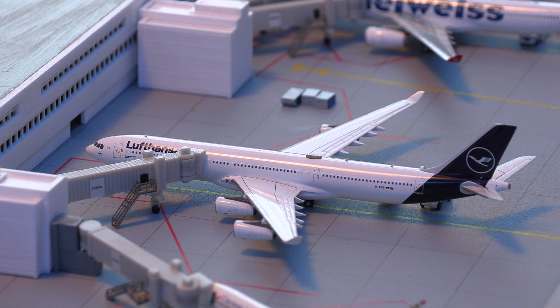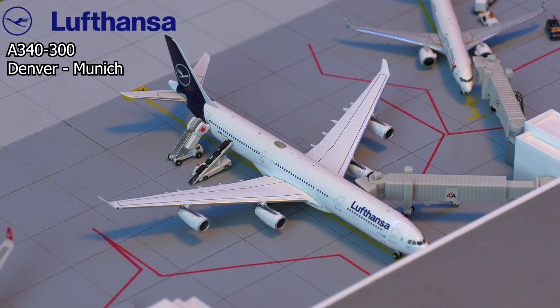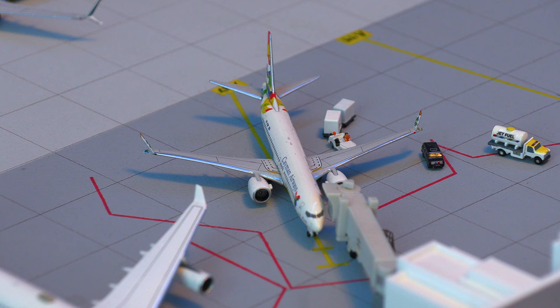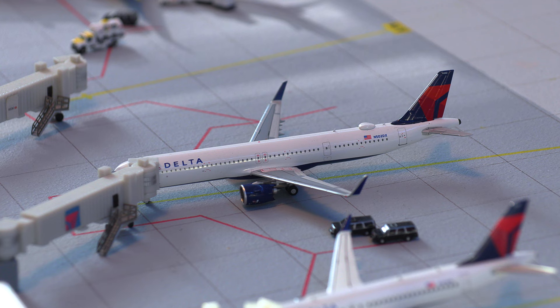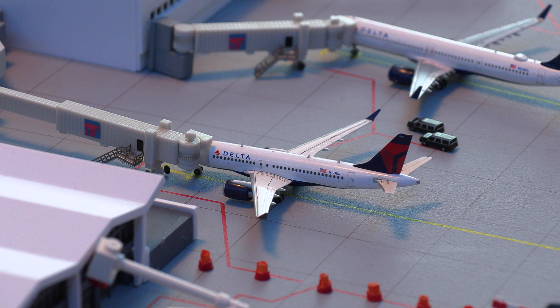Moving on to this beautiful Lufthansa Airbus A340-300, loading on passengers and baggage for the returning flight out to Munich. Just pulling into the gate, we have this Cayman Airways 737 MAX 8, arriving in from Grand Cayman. Moving on, we have this Delta Airlines Airbus A321neo just sitting at the gate, arrived in from Boston. And finally at the concourse, we have this Delta Airlines A220-100 pushing back for the flight out to Salt Lake City.